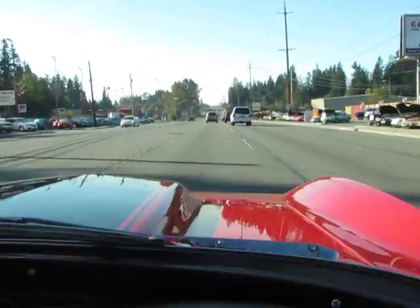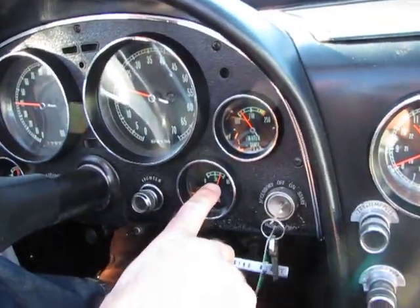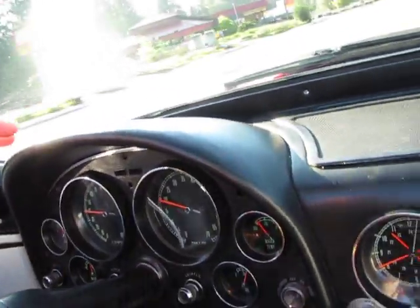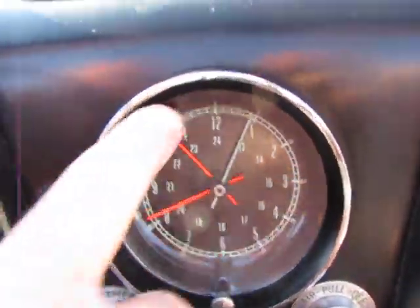We've got great oil pressure. We're up to operating temperature, have almost 60 pounds of oil pressure. Tach drive works good. Water temp, battery, fuel.